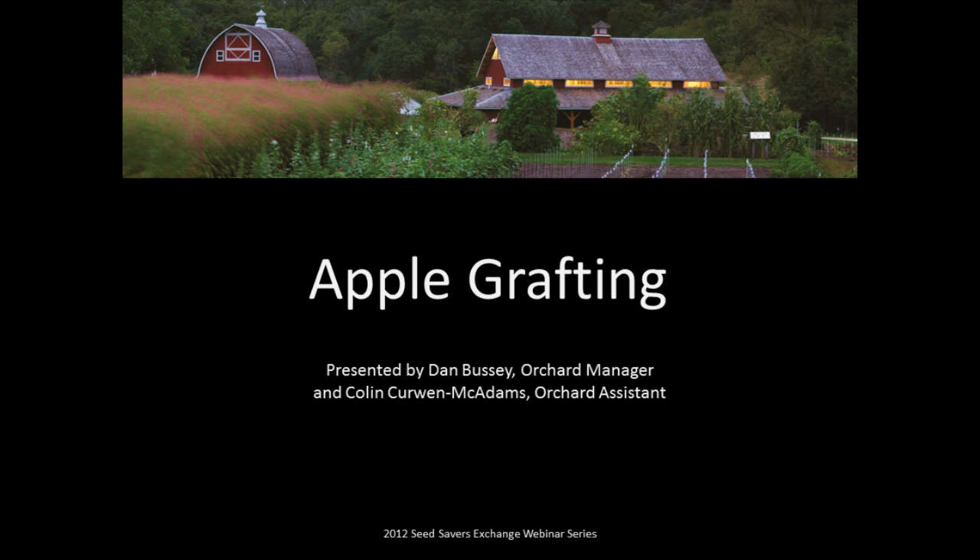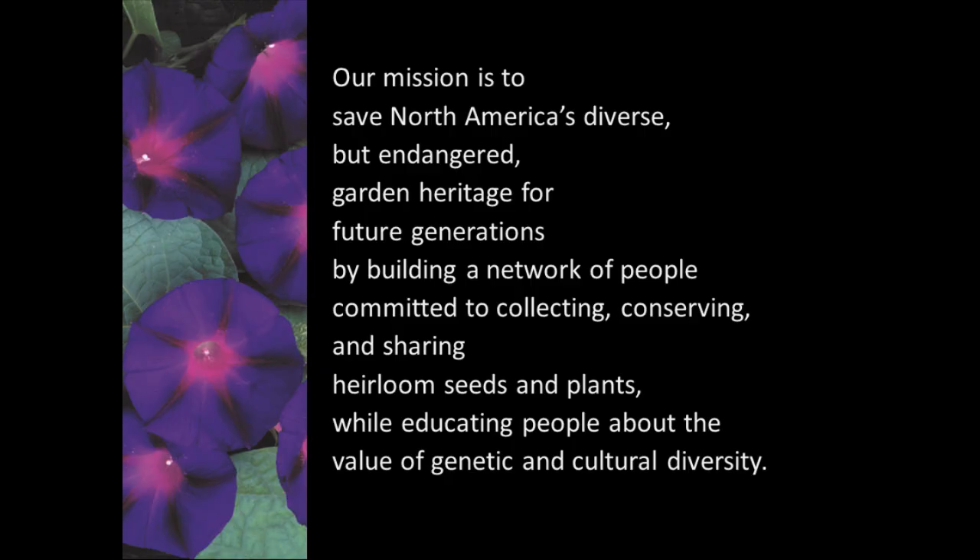So we're going to talk to you today about grafting and a little bit about Seed Savers and our mission and the orchard. Seed Savers Exchange is a nonprofit organization dedicated to preserving North America's diverse but endangered garden crops. Mostly that's open-pollinated heirloom seed varieties that our members send us and that we acquire. As part of that, we have an orchard of some 550 heirloom or heritage apple varieties.